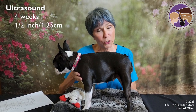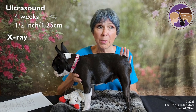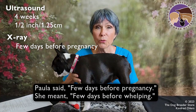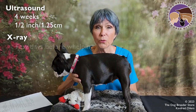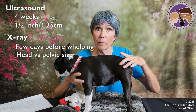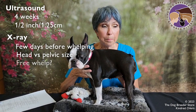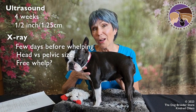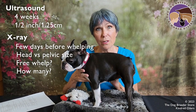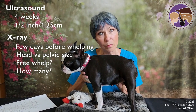You can also run an x-ray. That's something you want to do in the very last week, maybe a few days before whelping, if you're really trying to look at head size versus pelvis and see if the dog is going to be capable of whelping, or to try to get a count. Honestly, in 50 years of doing this, I've rarely ever seen an accurate count on an ultrasound or an x-ray because there are just so many variables involved.